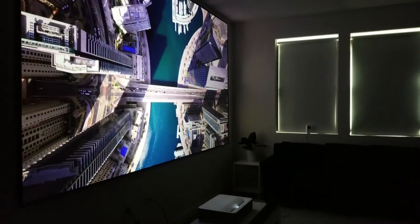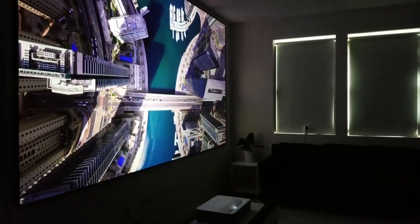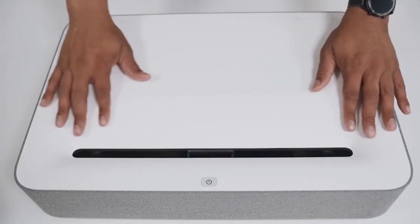With 60 watts of power, VAVA is equipped with its own soundbar and Dolby Audio, which ensures a high-quality sound.